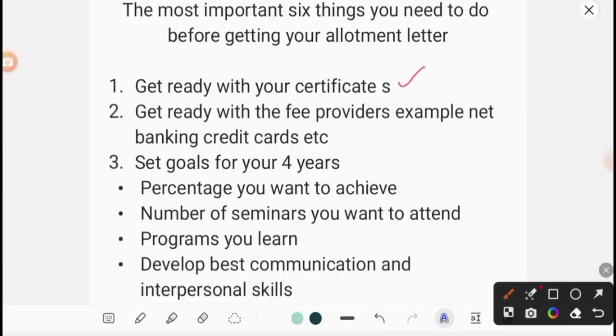The second thing is get ready with your fee providers — for example, net banking, credit cards, etc. Many of you have fee reimbursement, and you should be ready to pay fees. Prepare your payment methods — credit cards, net banking, etc. In case your financial status doesn't support paying the fees, then look into educational loans. Many banks are offering these — the link is in the description.